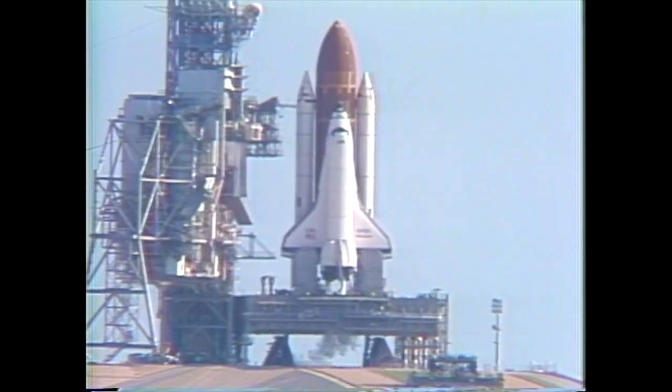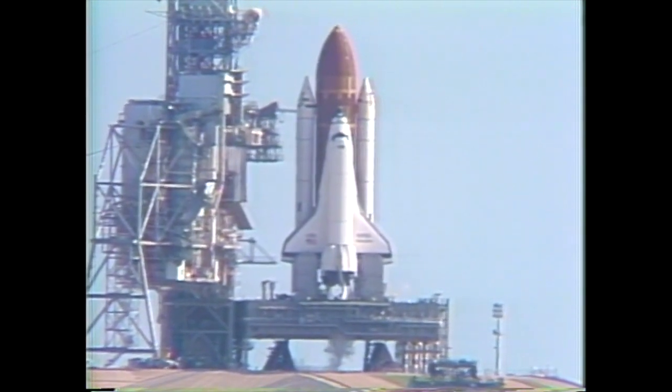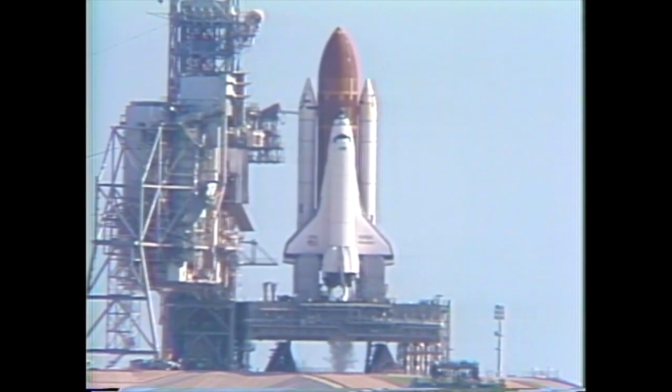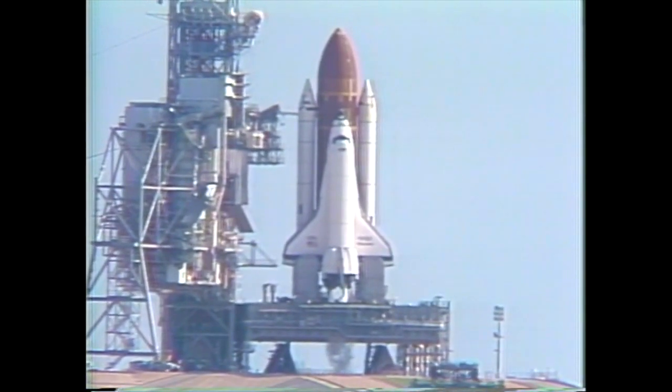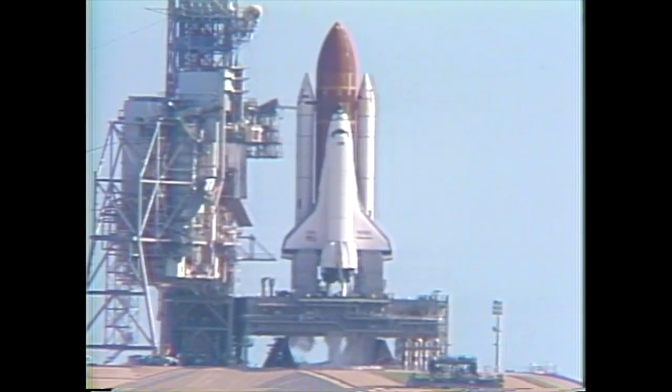T-minus 31 seconds, we have a go for auto sequence start. Discovery's four computers now have primary control of critical vehicle functions. T-minus 20 seconds and counting. T-minus 15. T-minus 11. 10.